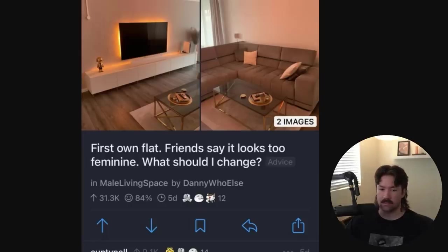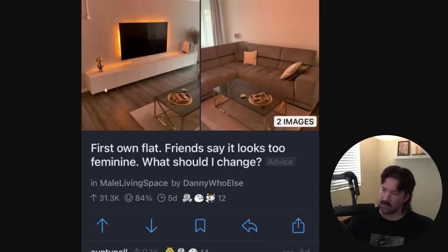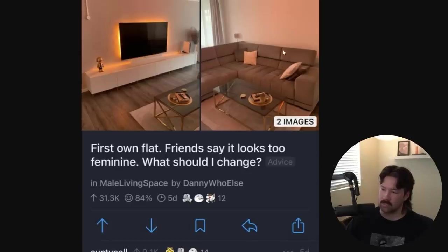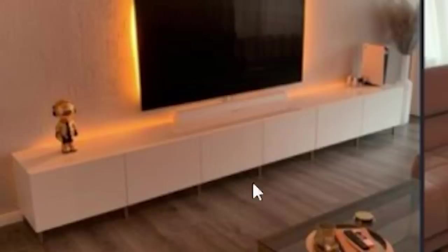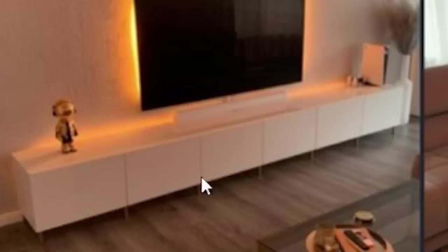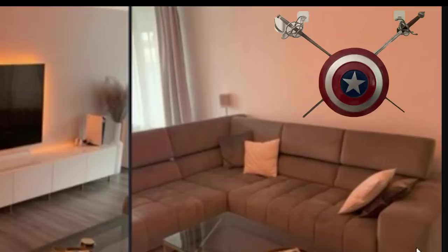First own flat. My friends say it looks too feminine — what should I change? Woke living room. What is feminine about it — is it the gold? I think it's a little gold robot. Personally I think this is great. The accent colors are nice. Could use some art on the wall but it seems very cleanly designed. Although this TV stand is wild — it's a three-piece TV stand extended clip. Put that Captain America bullshit up there and all your friends will be like, wow, you're such a masculine man — you're Tim Pool-pilled.